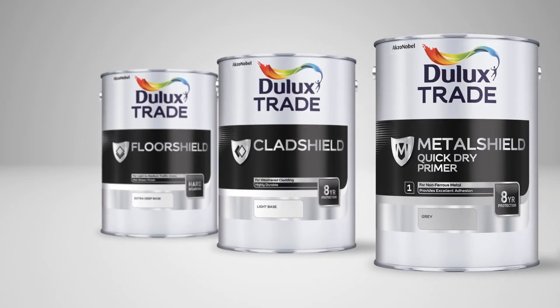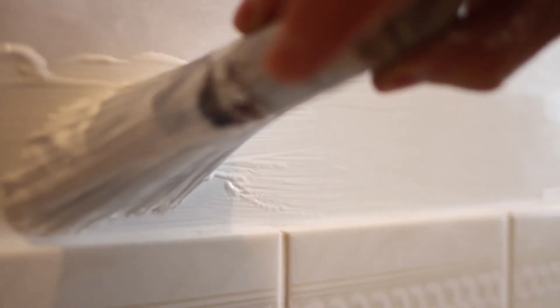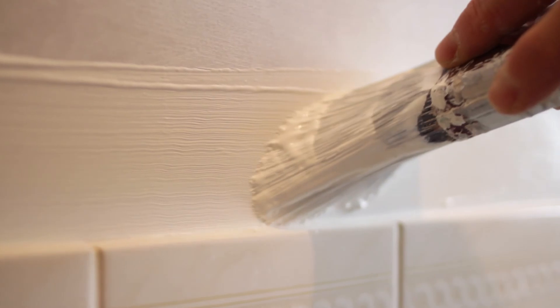Together, these coatings provide decorators and their customers a solution they can trust. Now I've used SteriShield and seen how easy it is, I'll certainly recommend it. I think protection in the home is an advantage, especially if you've got children — just knowing that they're going to be safe with this product on the walls and on the ceiling.